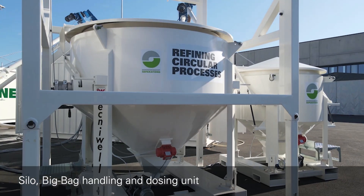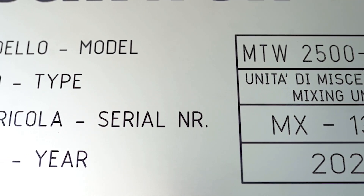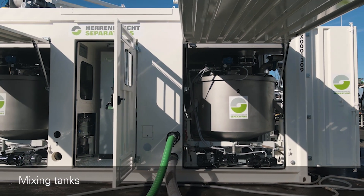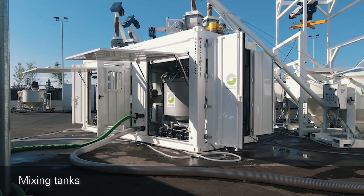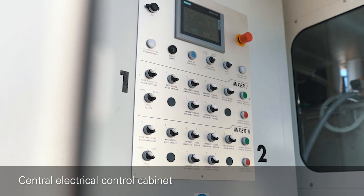The Bentonite mixing plant HKBM60, developed in collaboration with TechnoWell, is a containerized double batch mixer with an average maximum production of about 100 meters squared per hour. Each mixer batch can also operate independently.